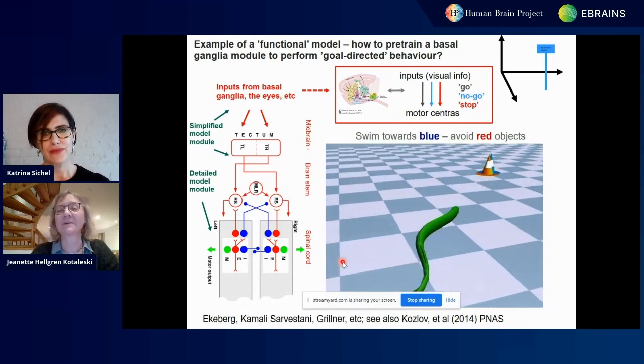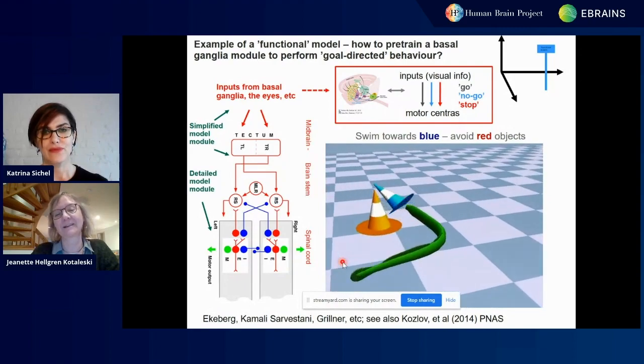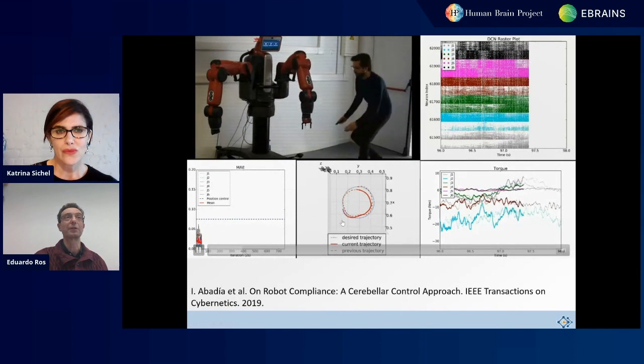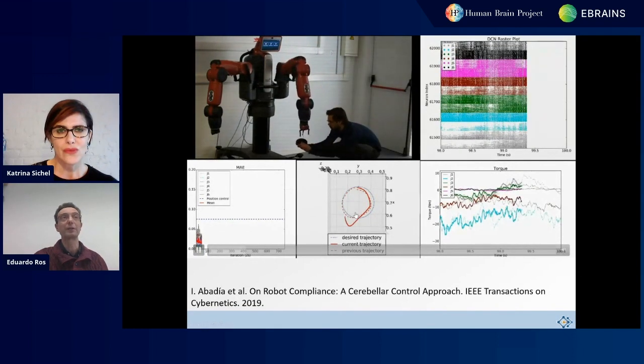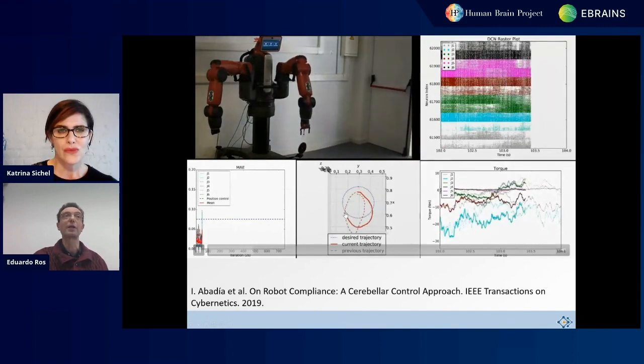It has learned to avoid the red cone and hit the blue one, because then it gets rewarded. So in the simulation the robot is doing this circular movement. Now we attach a tool to the robot so that it has to learn the new dynamics.